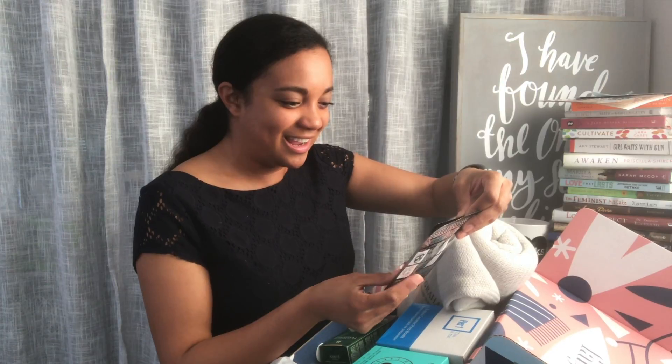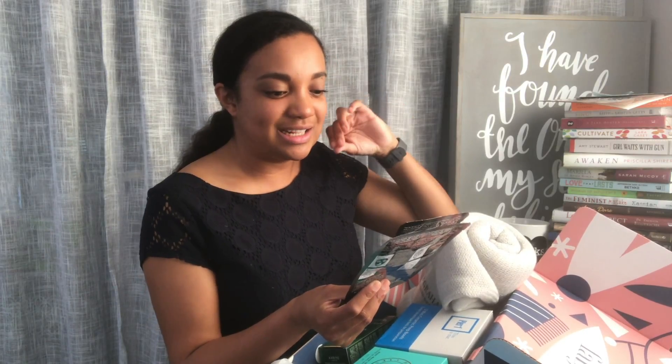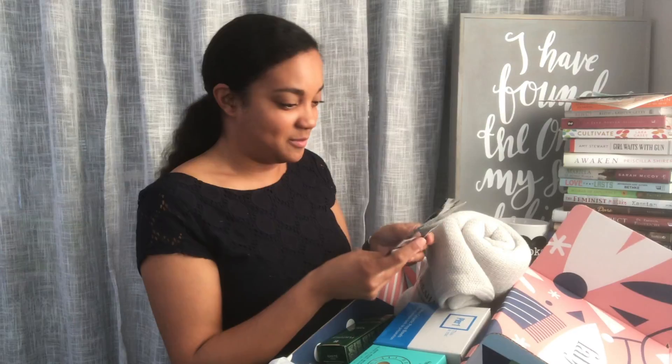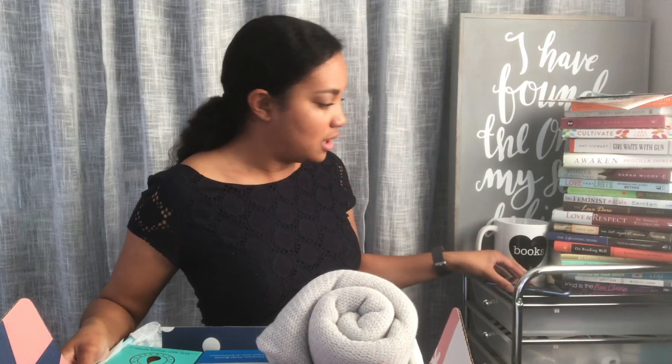The first thing — and I did choose these — these are GlamGlow bubble sheets. I've never tried them; I don't even really know exactly what they are, except that I know they're supposed to bubble on your face. They are oxygenating deep cleansing masks. And I got two of them, which is very nice. I should have planned this out and had a space to put all the goodies.